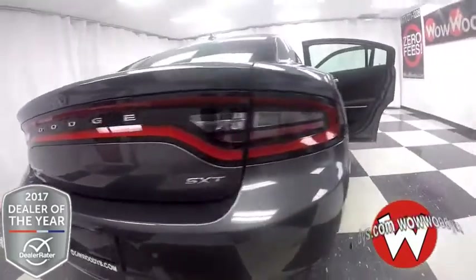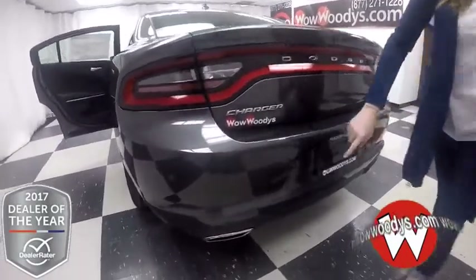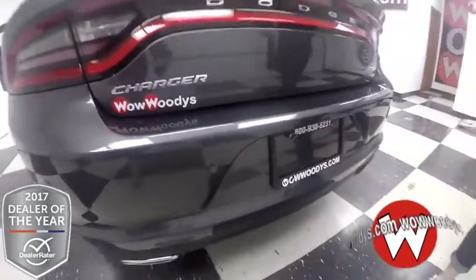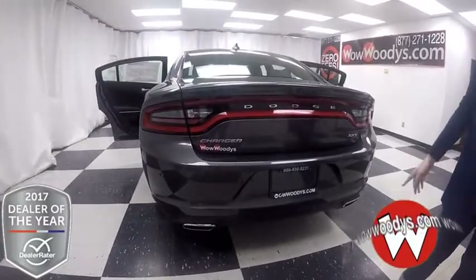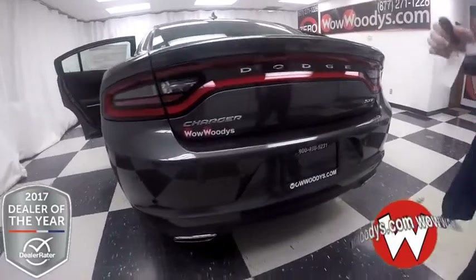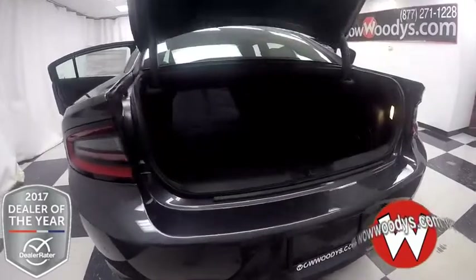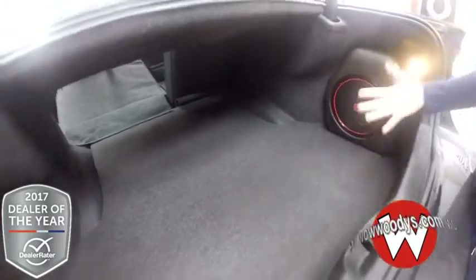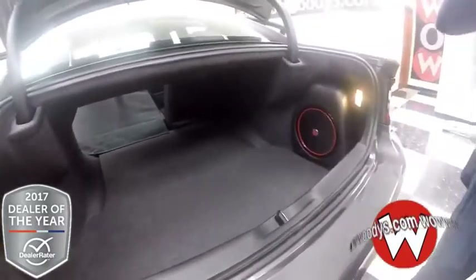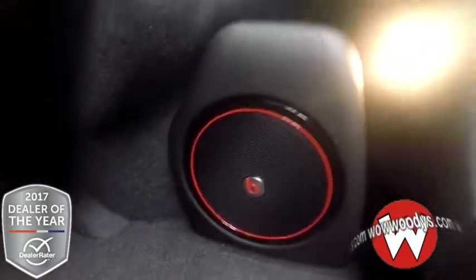Around in the back, you have your tail lamps that stretch across, and your rear sensing system — that tells you if you're about to hit an object behind you and will alert you. Dual exhaust system, your SXT badging, and then this does have a power trunk and remote start, so you can easily open it up, which is great if your hands are full. There's a ton of space back here, especially with that seat folded down. And you do have a subwoofer right here to give you amazing amplified sound.